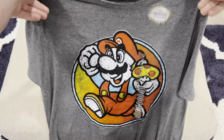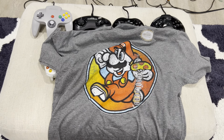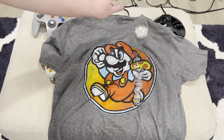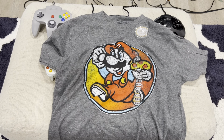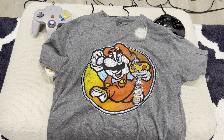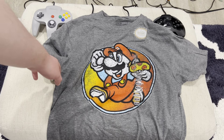Next off is this Super Mario shirt. Overall, this is a very cool shirt. It's got a nice retro look to it, and yeah, that's the Super Mario shirt I got. Very cool.